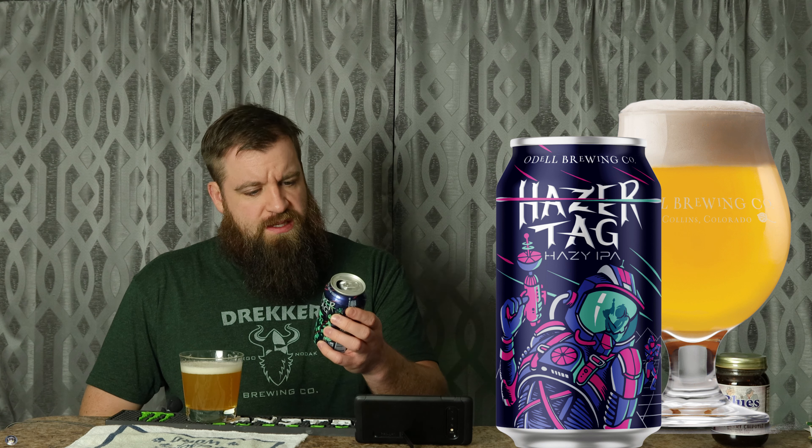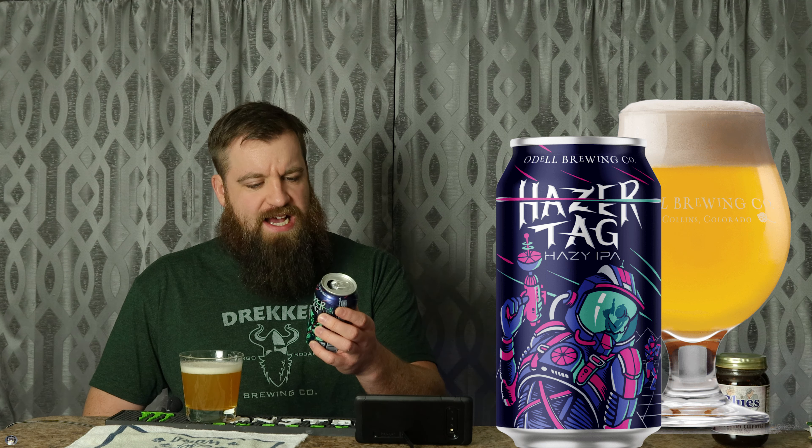Gosh, that flavor is actually legit too. That's really smooth. Very juicy. Quite tropical. I would put that pretty tropical tasting. Passion fruit and citrus notes engulf the palate in a dynamic of hazy hop goodness.